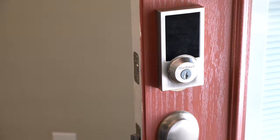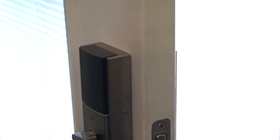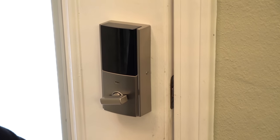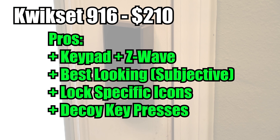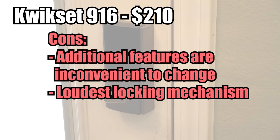The Kwikset 916 has all the features of the 914 while adding a keypad to the exterior, making it significantly better in my opinion. The 916 is my favorite keypad due to its lock-specific icon buttons and decoy key presses, and it's also my favorite aesthetically, though I understand that's largely a personal preference. My nitpicks for this lock are the same as the 914: the additional options are inconvenient to change and the deadbolt actuation is the loudest of the bunch.